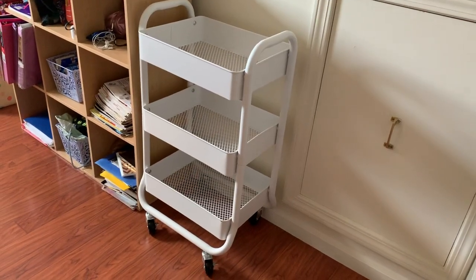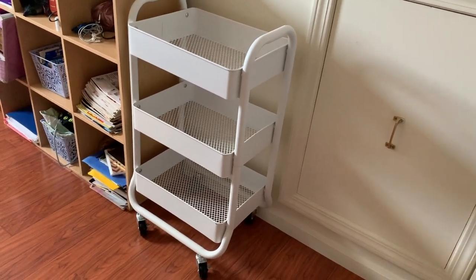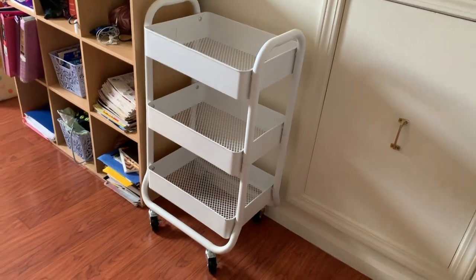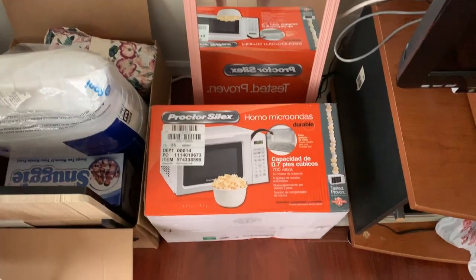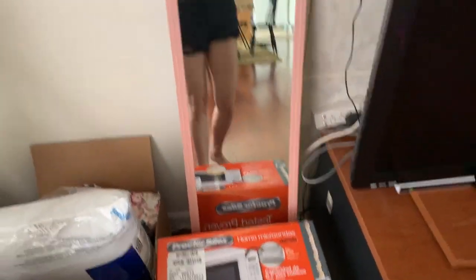Next are some bulkier items that are also great dorm room essentials. I got this three-tiered cart from Target — I love that it's white. I got the idea from the YouTuber Page Mills, she's really cool, shout out to her. Here's the microwave I got — it's small and was about thirty dollars. And here's the pink mirror I got. Both the microwave and mirror are from Walmart.